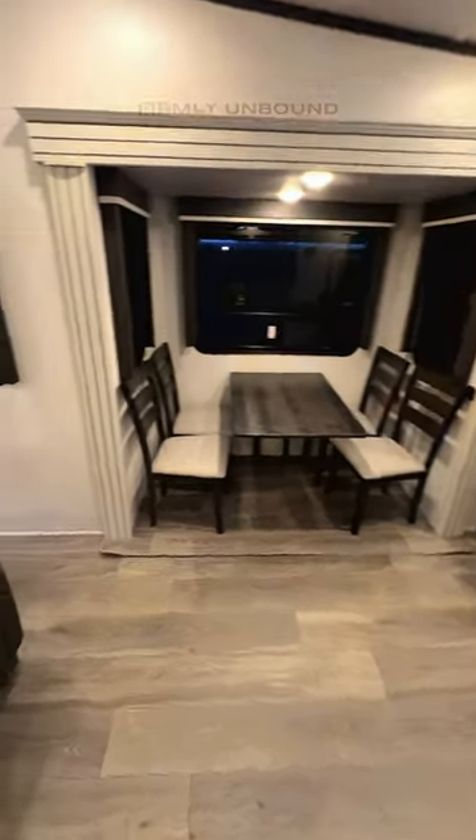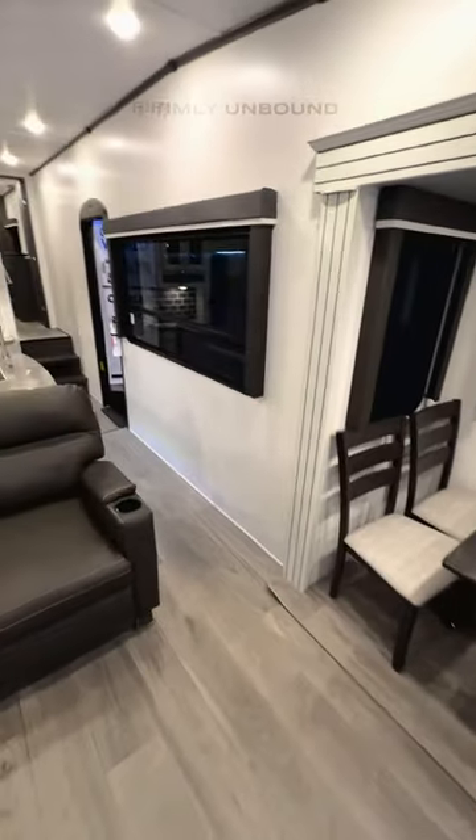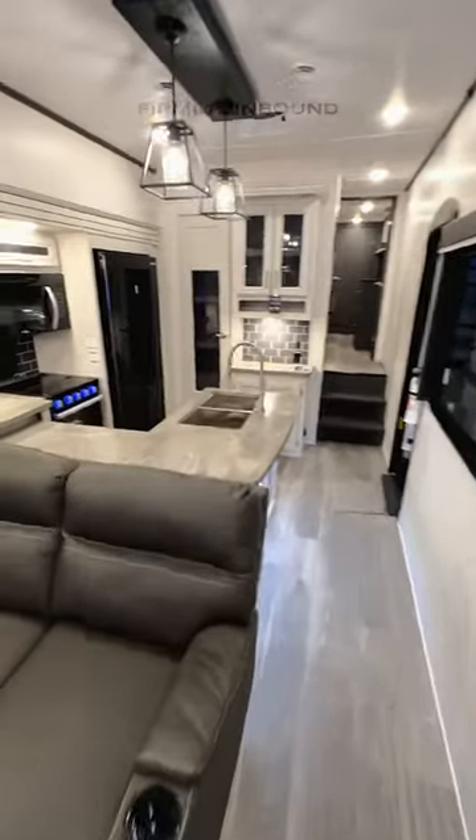You have a dining table here and then that is a retractable TV. You have huge windows on your campsite, and a U-shaped kitchen.